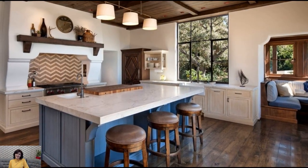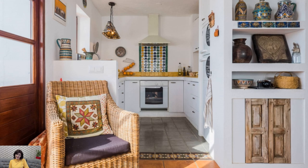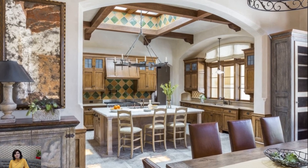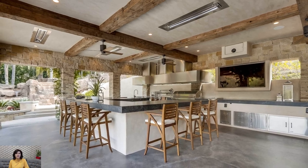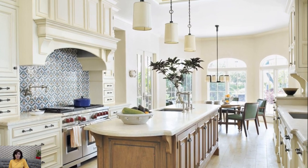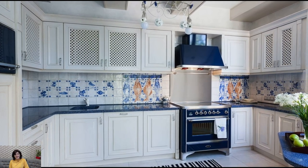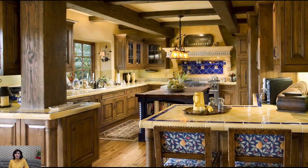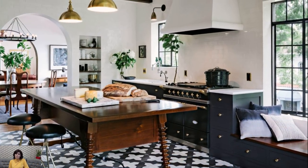Interior design is an exciting field where creativity flourishes and spaces come alive. We hope this video has inspired you to recognize the transformative power of interior design and start your own creative endeavors. Whether you are an experienced designer or just starting to explore this fascinating world, there is always something new to learn and discover. If you liked this video and found it informative, don't forget to subscribe to our channel. We appreciate your support and look forward to sharing even more exciting design ideas with you in the future. Thank you for joining us on this journey, and remember that through imagination and creativity, you have the ability to turn any space into a reflection of your unique style and personality. Happy design!